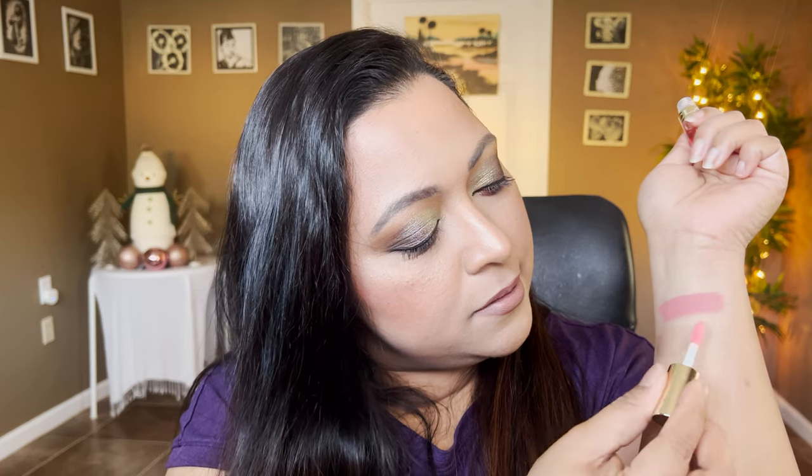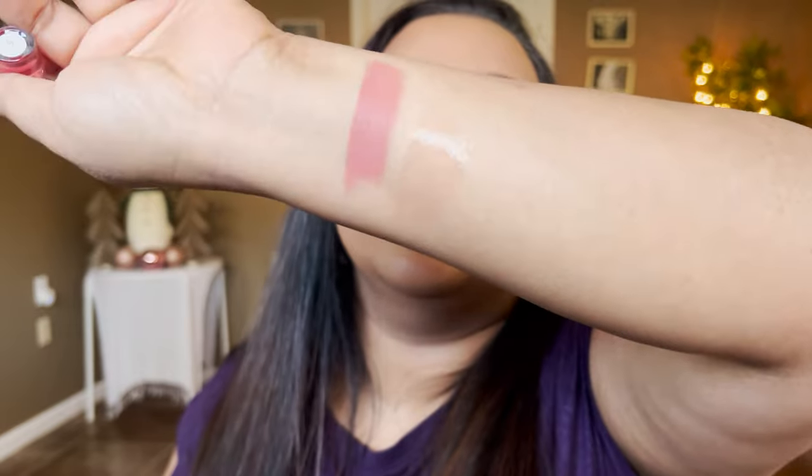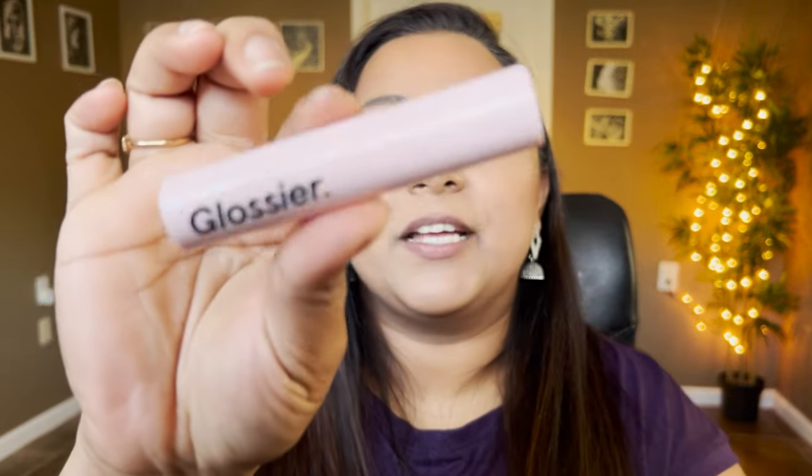Next is the Clarins Lip Oil in shade number four. It looks like a clear lip oil — no shade whatsoever, super clear and glossy. Applying it on top of what we have, it definitely has like a strawberry scent to it. This is the Clarins Lip Oil.